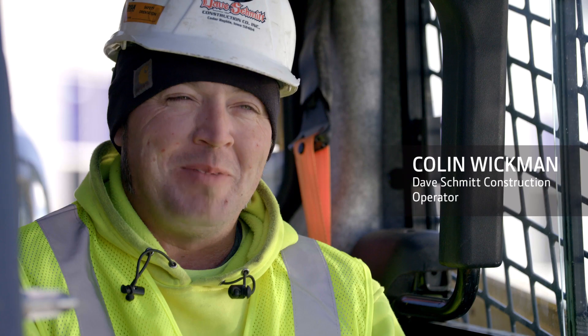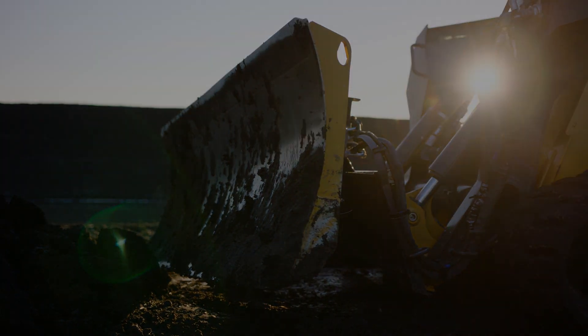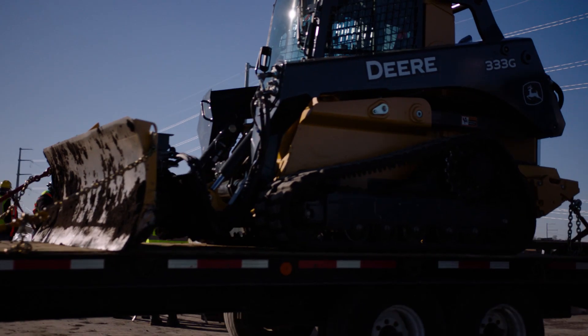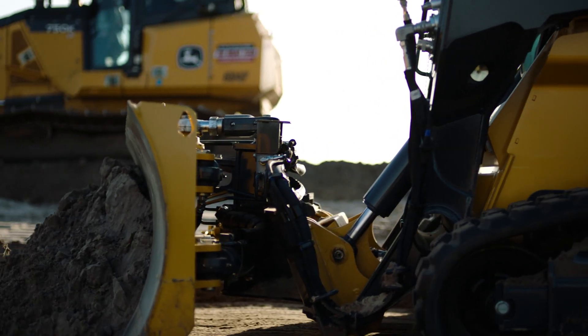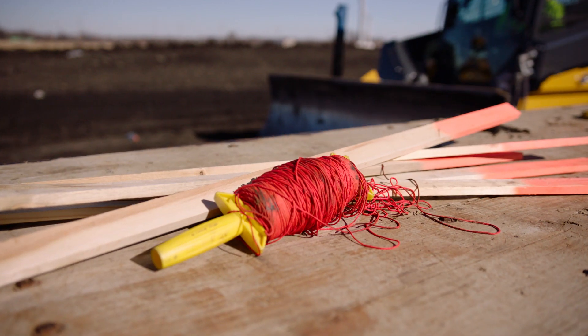What I like about this machine is anybody can figure it out. I can take somebody who doesn't have a ton of experience and they can be productive fairly quickly. I can drop it off and not have to worry about it — he has all the information he needs right there on that screen. It takes a lot of the manpower out of the situation. We're not waiting on engineers; we get a file and away we go. Not having to pound all the stakes into the ground for the guys to figure out where they're at is very nice.